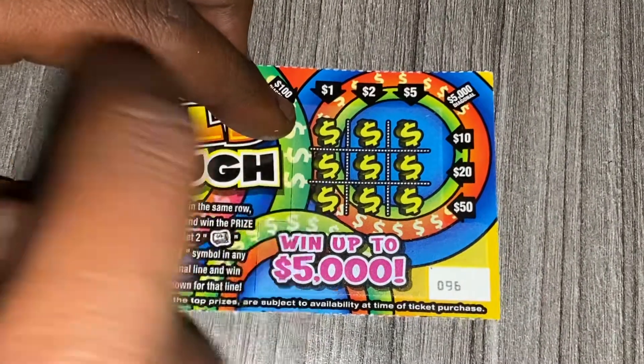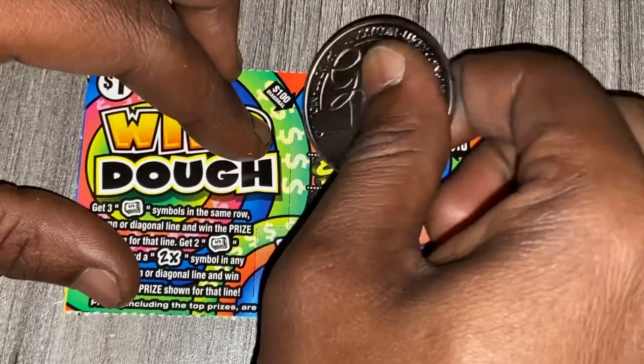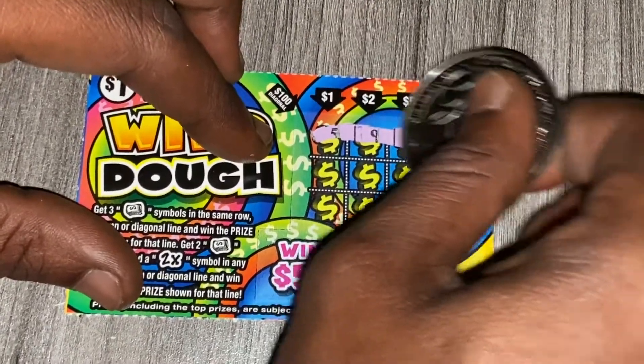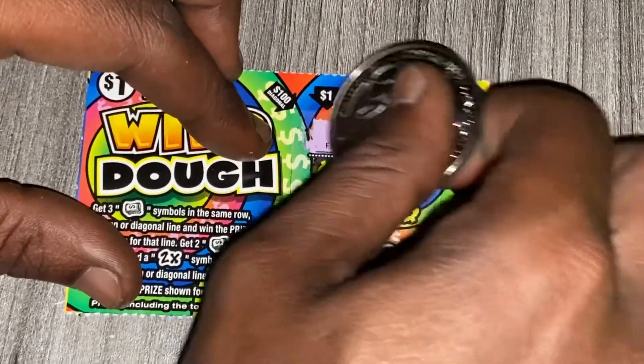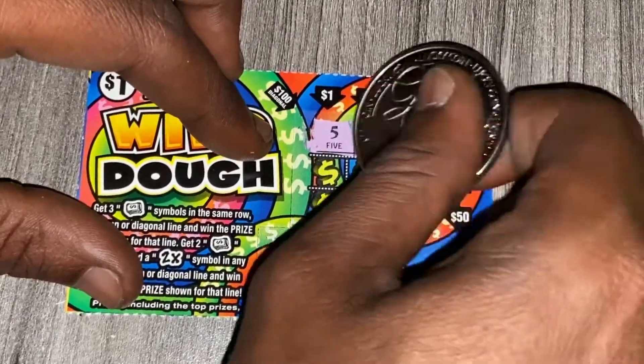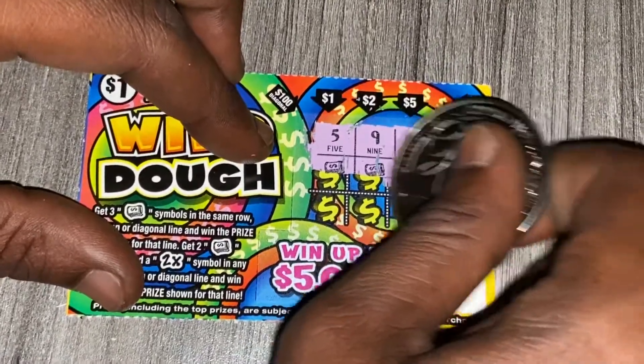You still got to get three money symbols in a row. We got two money symbols and a 2x, which doubles. We have a 5, a 9, and an 8 money roll. Then we have a money roll, a money roll, and a 6.